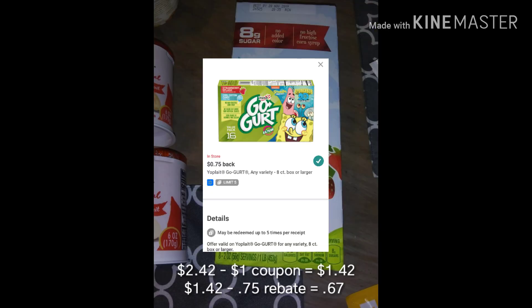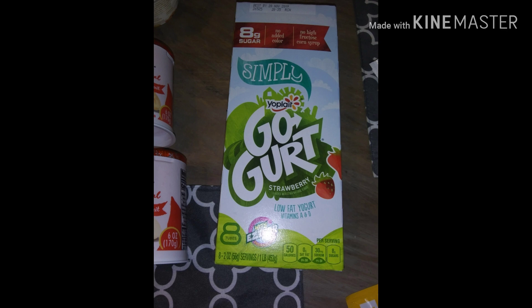My son absolutely loves this deal — he takes these to lunch sometimes for school. The GoGurt was $2.42 and I had a dollar-off coupon making it $1.42, then I got back a 75-cent rebate, making the total cost just 75 cents for a pack of GoGurt.